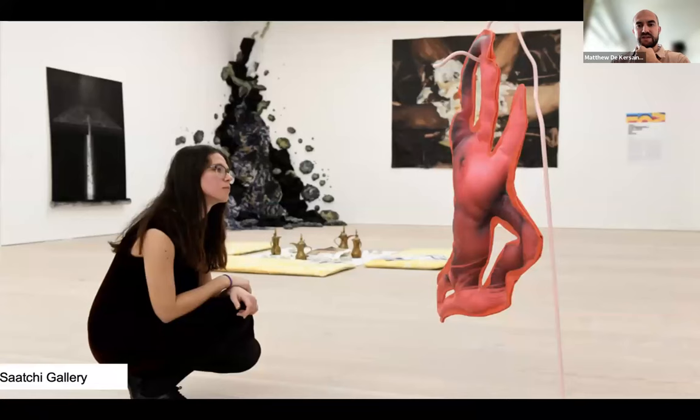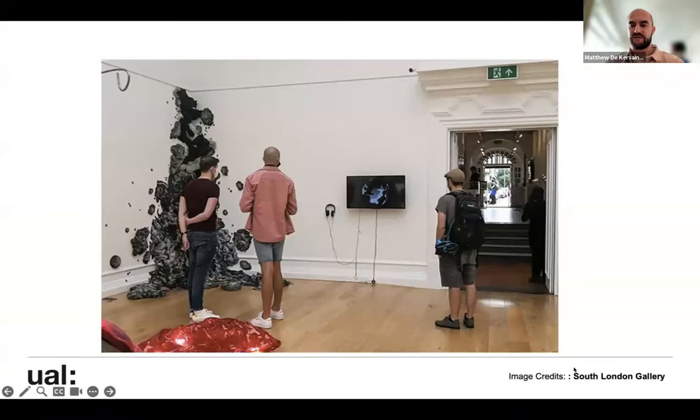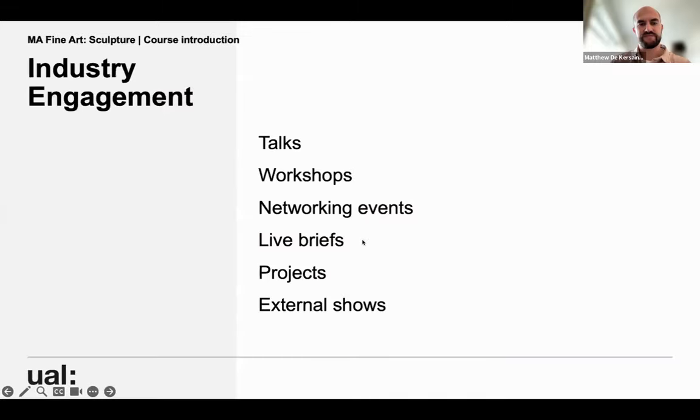These are images from the Saatchi Gallery show, London Grads Now, and from when we had a show at South London Gallery as well. We have lots of opportunities for industry engagement — engaging with creative arts practitioners through talks, workshops, networking events, and opportunities coming through that postgrad community organisation. There are also external shows where we ask external curators to work with students, come in and speak to them, and reflect on their work.